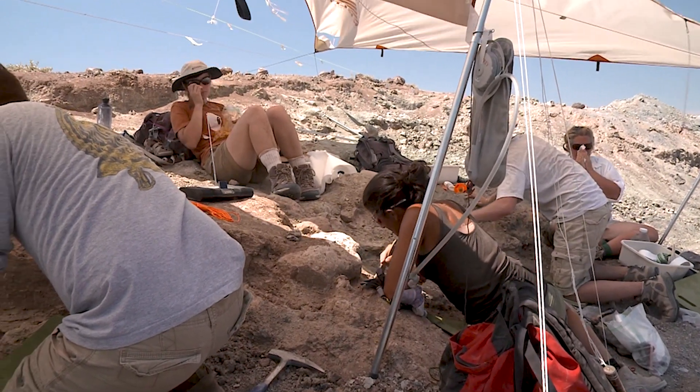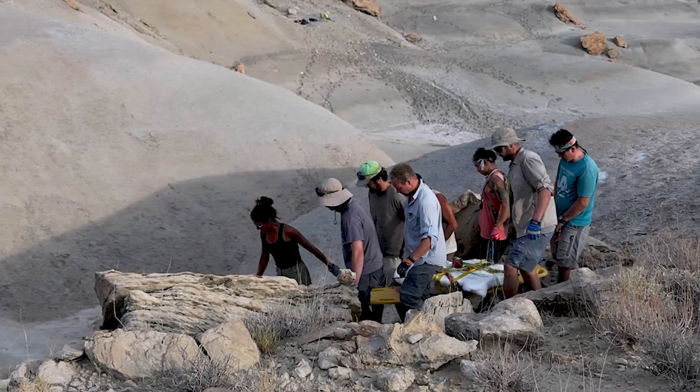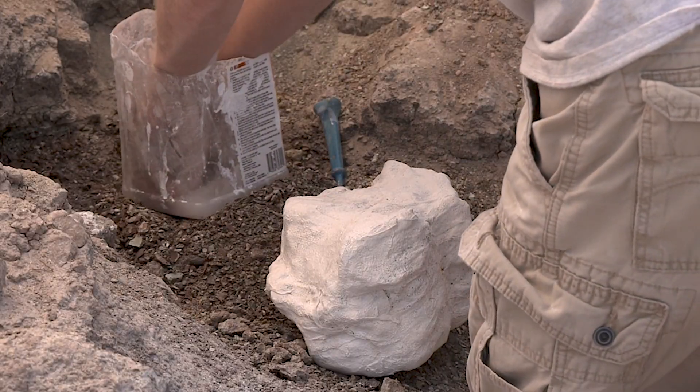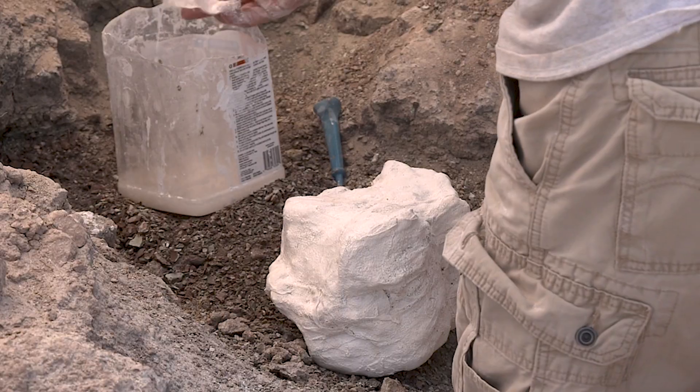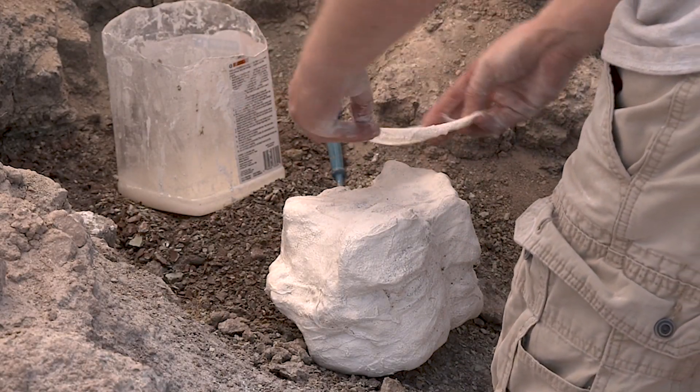Researchers from the North Carolina Museum of Natural Sciences have been digging at this site for 15 years. To safely transport bones, often encased in rock, back to base camp, they coat their treasure in plaster.